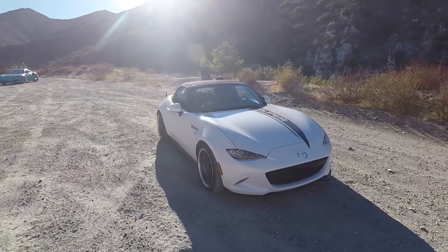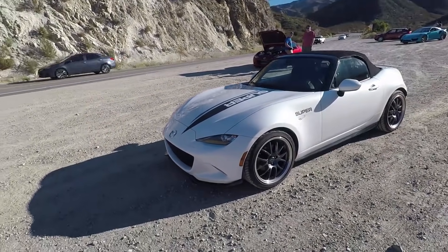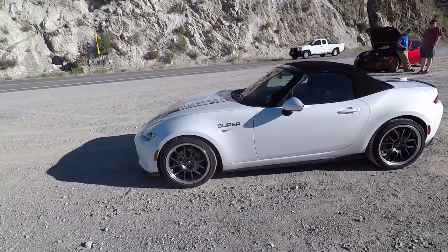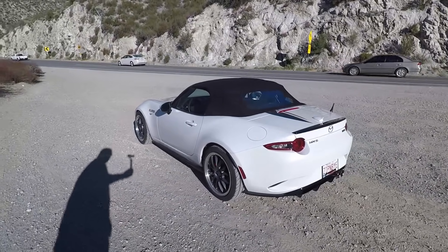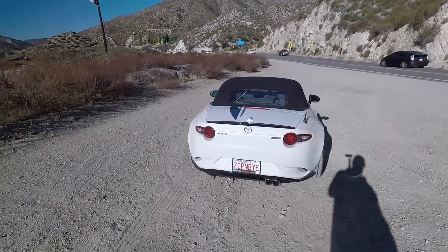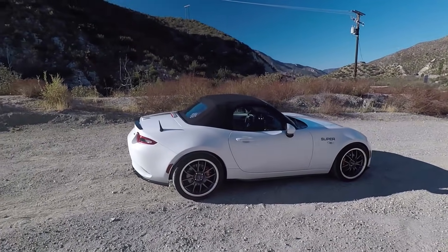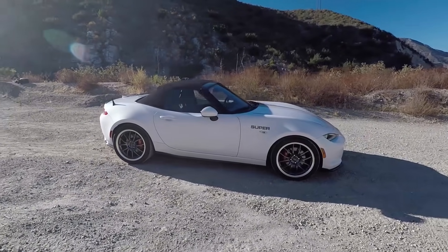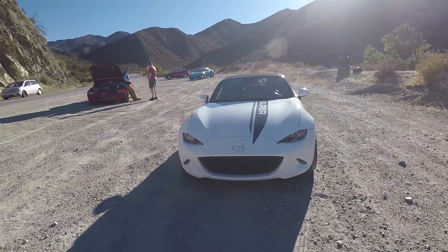He brought a supercharged ND Miata soft top and a turbocharged ND Miata hard top. Soft top first — this car actually belongs to a customer, so it's tuned to his taste. It's got Fox Racing suspension and what they call their little big brake kit — upgraded calipers on stock rotors — with an 18-pound loss in unsprung weight.